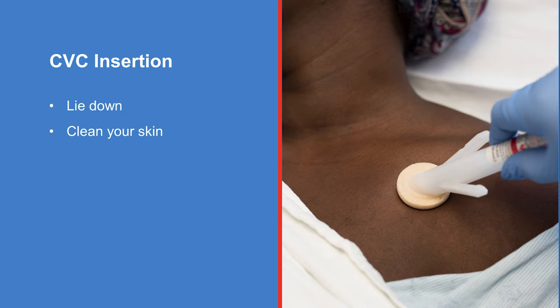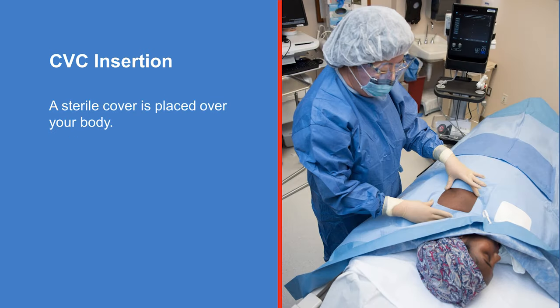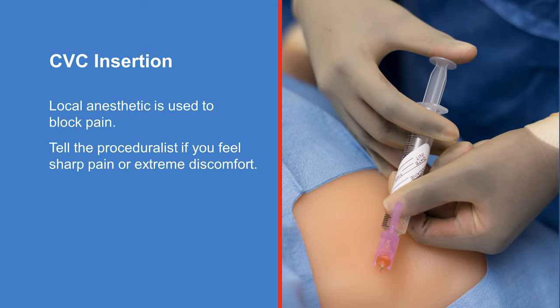Next, you lie down for the procedure. We may tilt the stretcher or bed so that your head is in a lower position than your feet. A nurse will clean the skin around the insertion area with a solution that kills germs, and a sterile cover is placed over your body. The proceduralist and nurse will ask if you have any questions and do a final review before the procedure is started. A needle is used to numb your skin with a local anesthetic, a medicine that blocks pain during the procedure. You will have a burning feeling as the medicine is injected, but it will not last long.